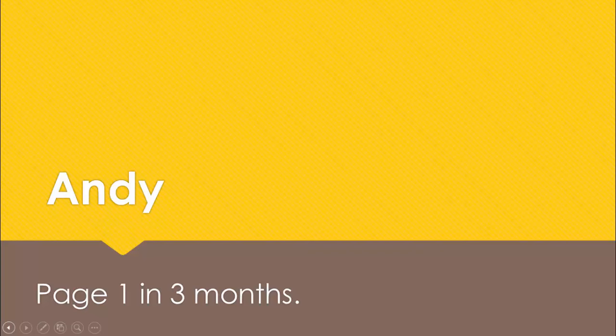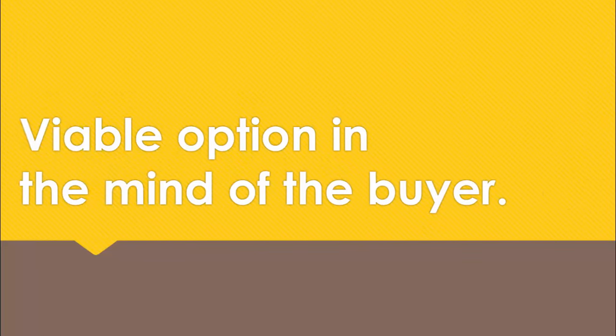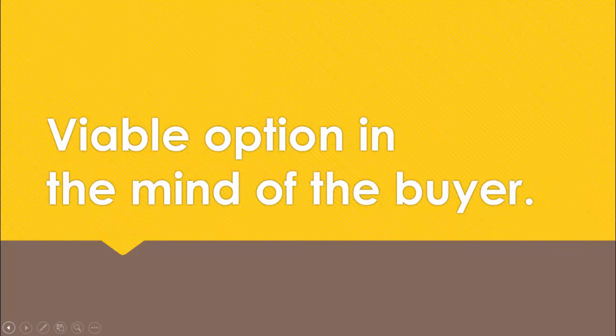As soon as the product touched down, Andy got in touch with us at Honestview about a product promotion. He wonders, as many do: I need reviews, but how do I know how many units to give away? The answer is enough units to be perceived as a viable option in the mind of the buyer. Bears repeating - the number of units you need to give away is enough to be perceived as a viable option in the mind of the buyer.